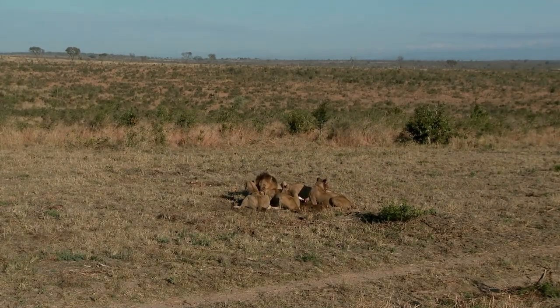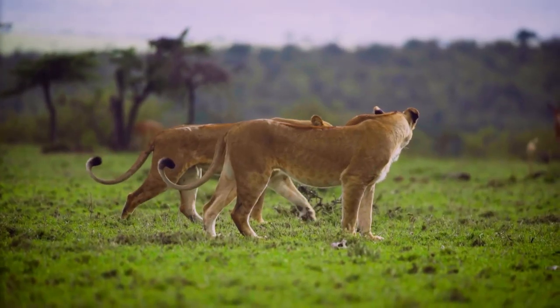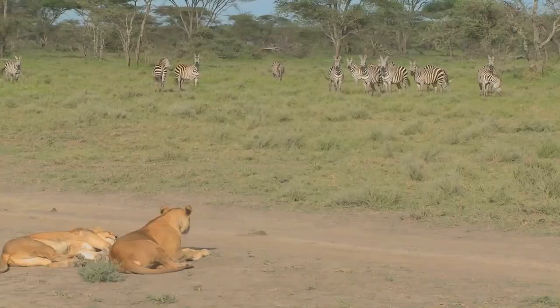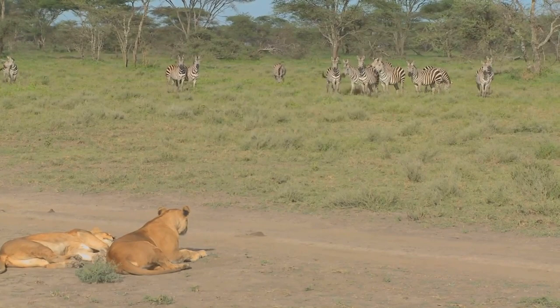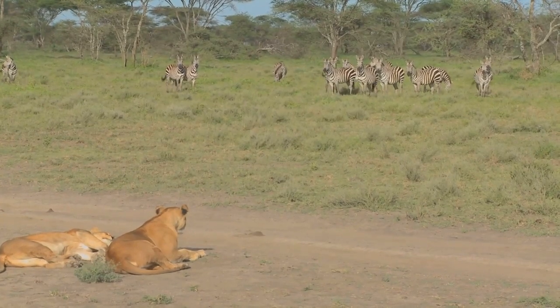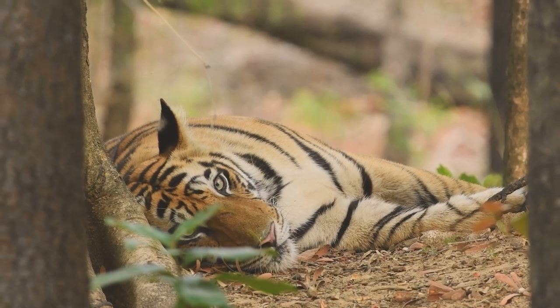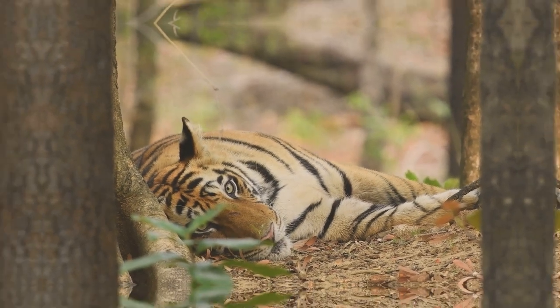Not only do these big cats differ in their physical attributes, but they also have contrasting social behaviors. Lions, unlike most cats, live in prides and hunt together, adhering to a system of cooperative living. Tigers, however, prefer a solitary lifestyle, choosing to hunt and live alone.